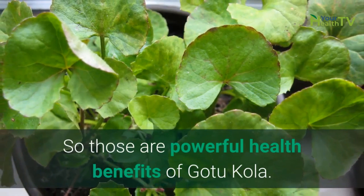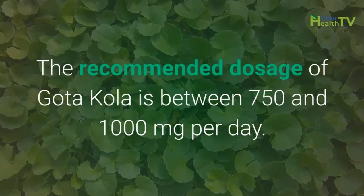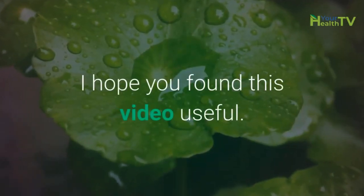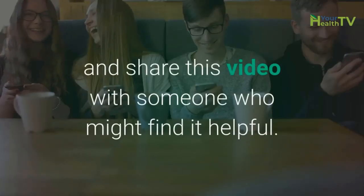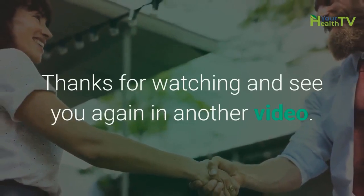So, those are the powerful health benefits of GotuKola. The recommended dosage of GotuKola is between 750 and 1000 mg per day. I hope you found this video useful. If you did, make sure to hit that like button and share this video with someone who might find it helpful. Thanks for watching and see you again in another video.